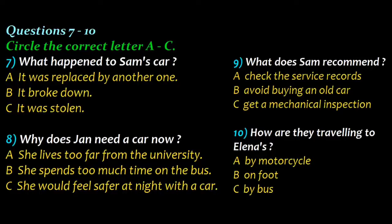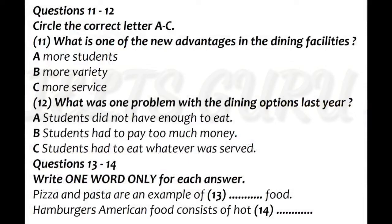That is the end of Part 1. You now have half a minute to check your answers. Now turn to Part 2. You are going to hear a lecture about dining services. You have some time to look at questions 11 to 14. Now listen to the tape and answer questions 11 to 14.